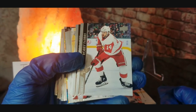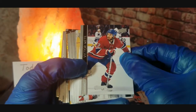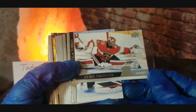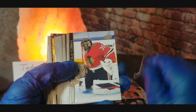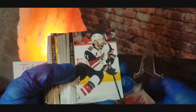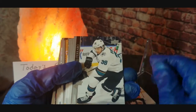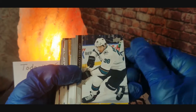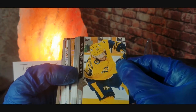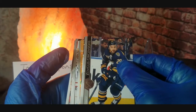Bobby Fabrini, Victor Mete, Chris Driedger, Malcolm Subban, Derek Stepan, Mark Farraro, Victor Arvidsson. Got something good coming up I think — we got Zemgus Girgensons.